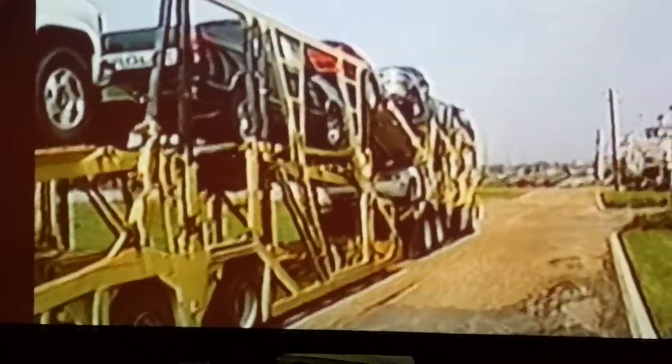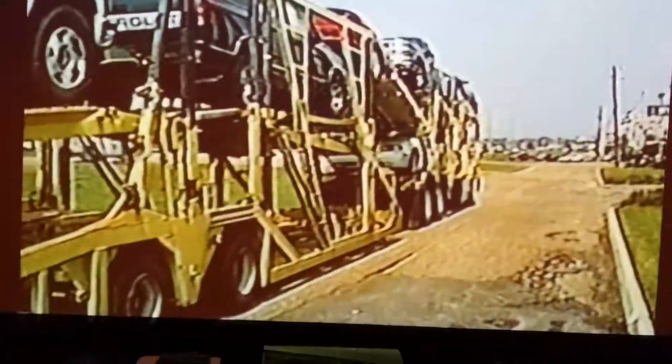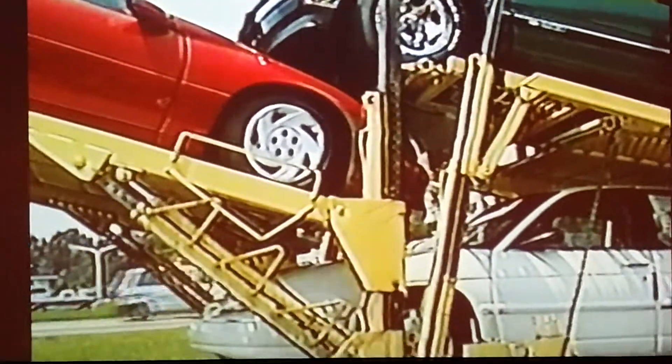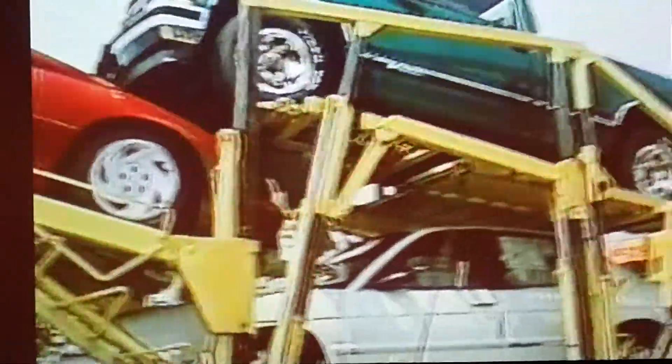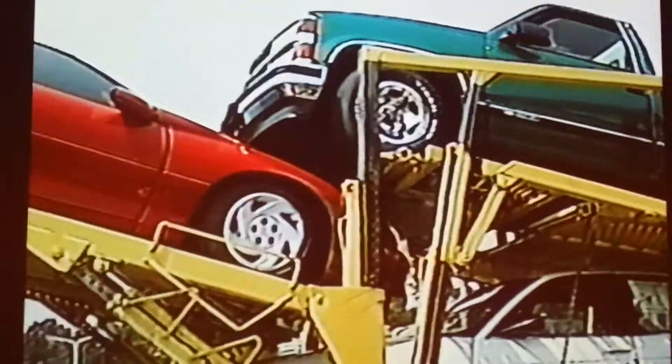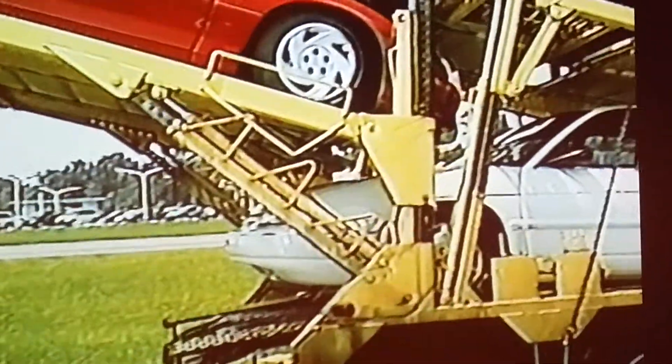Sometimes they get them off without damaging them and sometimes they don't — it just depends on the driver and how they load it. You can see how close they're stacked in there. When these things are hauled, they can easily be damaged by the way they're stacked on the truck and how close they are to each other.